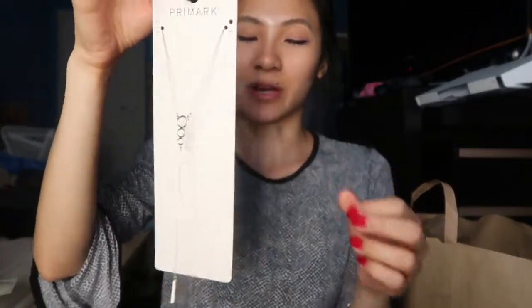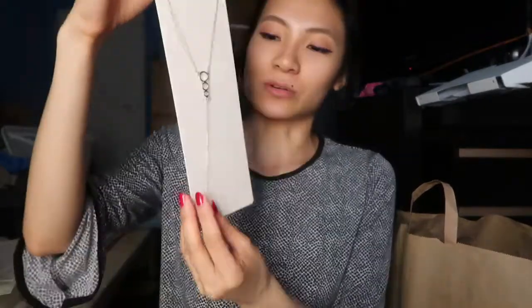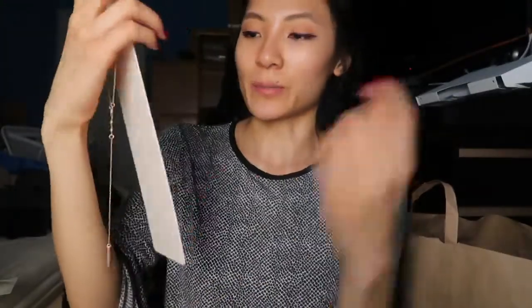I also got this long necklace — I've been wanting one like this for a really long time. I think it elongates the neckline even if you're wearing a crew neck. I'm going to wear this for Valentine's Day. It has three links in the front and a long chain in the back with adjustable length. That was it for me. I like to spoil my boyfriend since he doesn't have as many things. The necklace was three dollars.